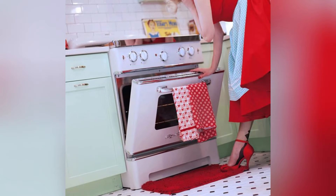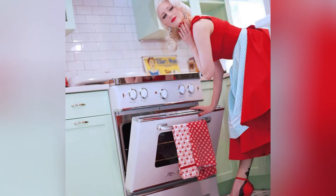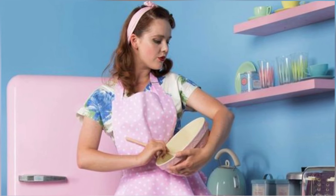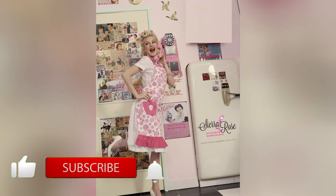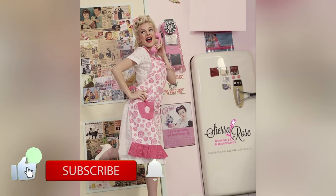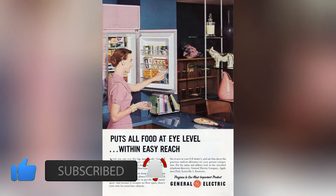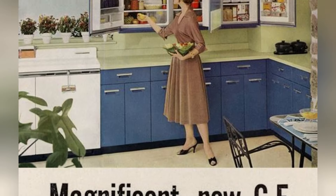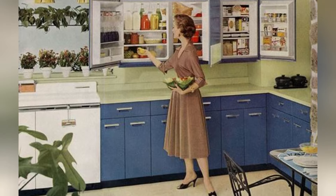Part of a broader trend in mid-century design, the 1950s were all about streamlining and concealing technology, making it an integral part of the home without compromising on style. The GE Wall Refrigerator Freezer was a testament to that ethos, offering not just functionality, but also elegance in a single space-saving unit.